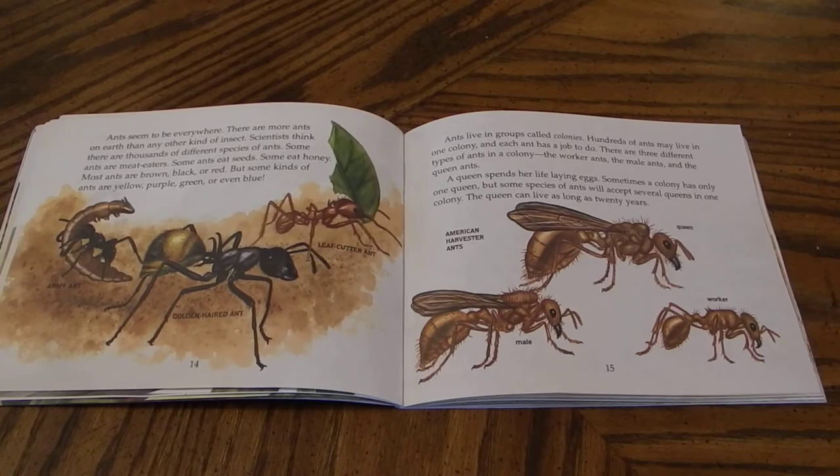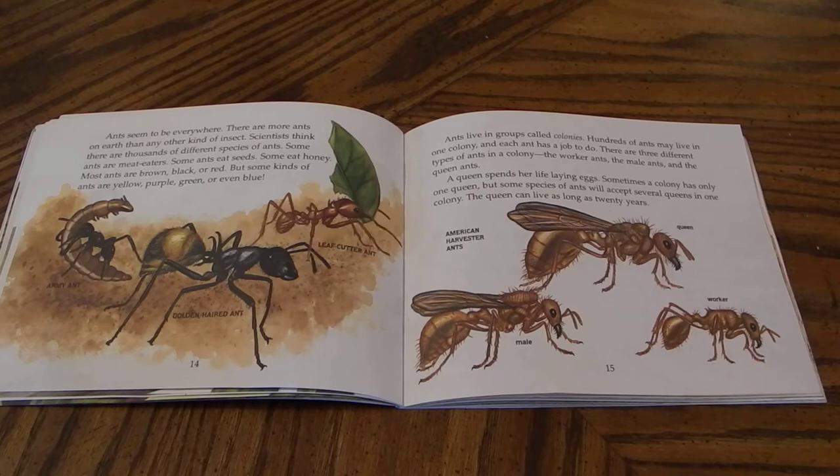Ants live in groups called colonies. Hundreds of ants may live in one colony and each ant has a job to do. There are three different types of ants in a colony: the worker ants, the male ants, and the queen ants. A queen spends her life laying eggs. Sometimes a colony has only one queen, but some species of ants will accept several queens in one colony. The queen can live for as long as 20 years.